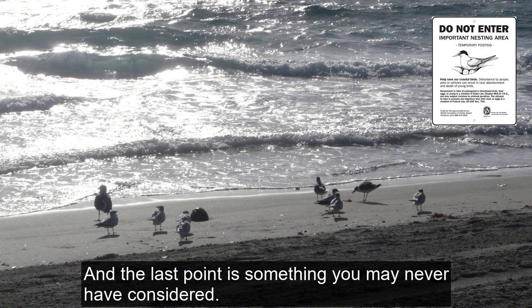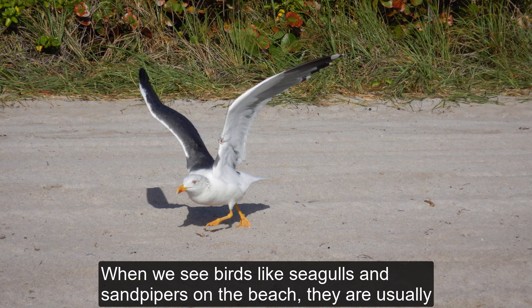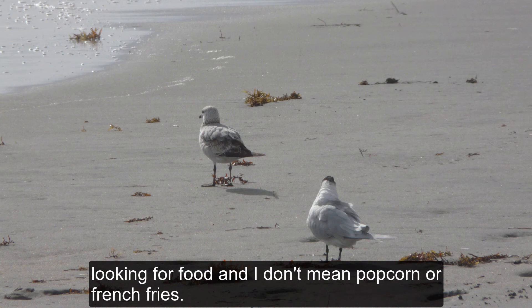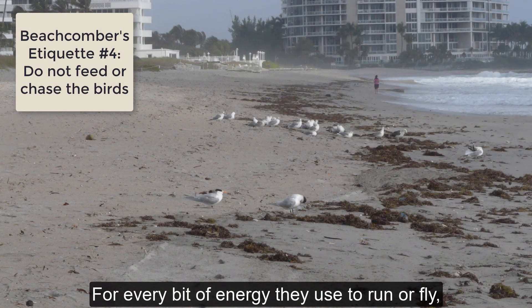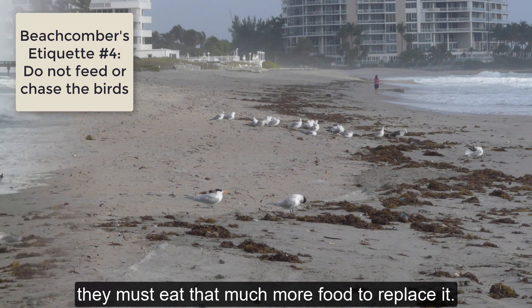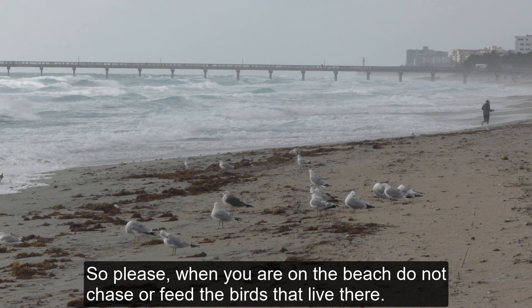My last point is something you may never have considered. When we see birds like seagulls or sandpipers on the beach, they're usually looking for food — and I don't mean popcorn or french fries. For every bit of energy they use to run or fly, they must eat that much more food to replace it. So please, when you're on the beach, do not chase or feed the birds that live there.